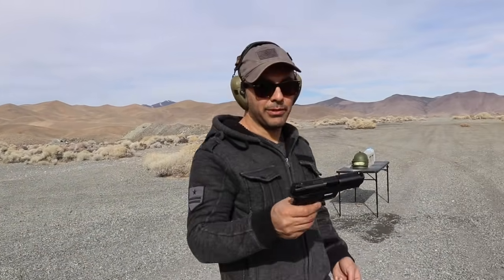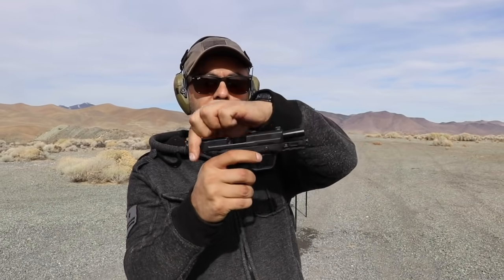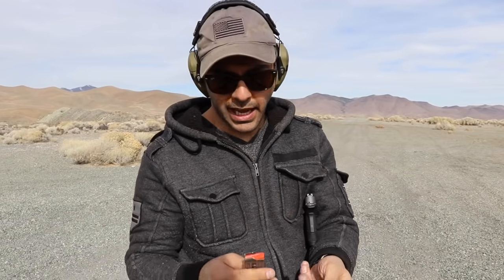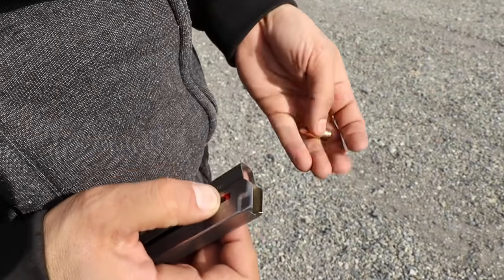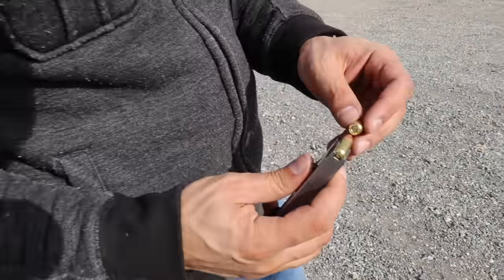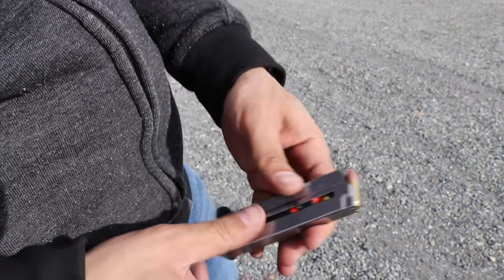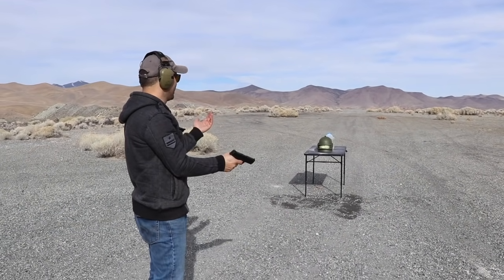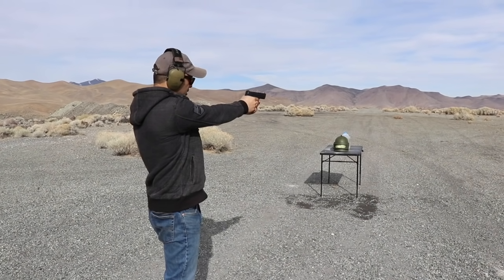I'm gonna use the Shield EZ, the new model that just came out. It's supposed to be really good for sliding the rack back and forth — very easy slide. The mag is simple too: it's got two little tabs, you grab them, pull it out, and push it in just like that. I really don't like pushing my thumb over the mag the old way, and a lot of people have problems with that. That's why it's called the EZ.